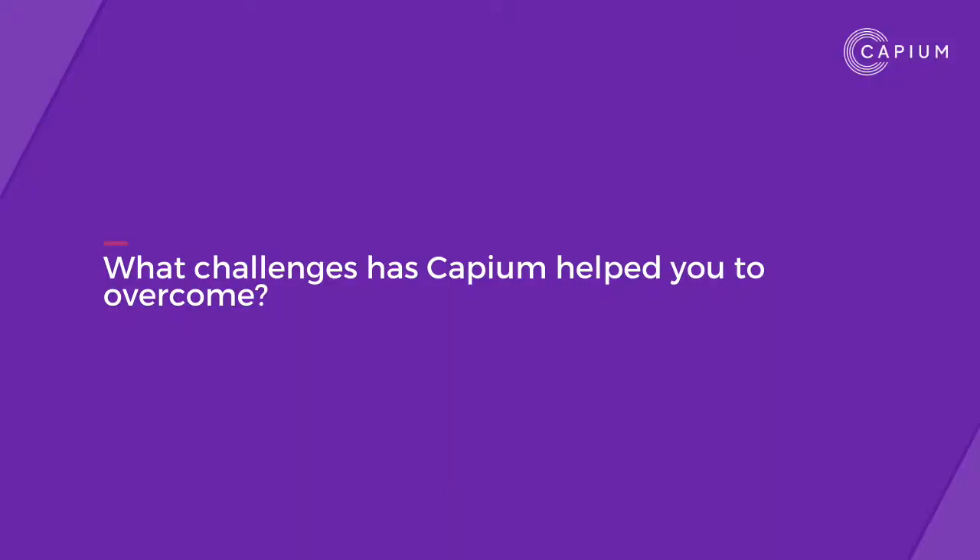I joined KPM in April of this year. It's having everything all in one place — I've got all the agent authorisation, practice manager, and payroll in one area, rather than having to use different software for different processes.